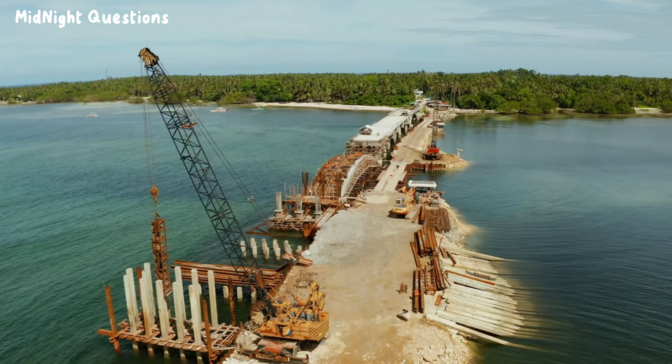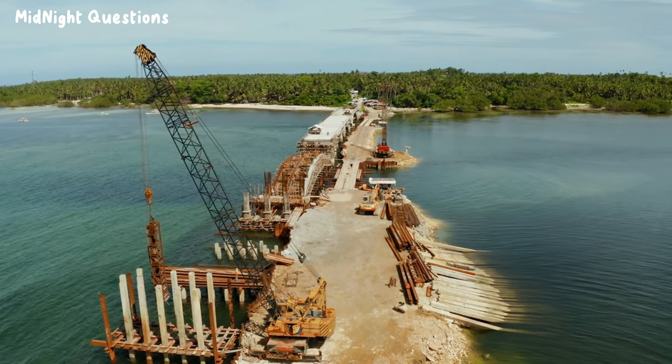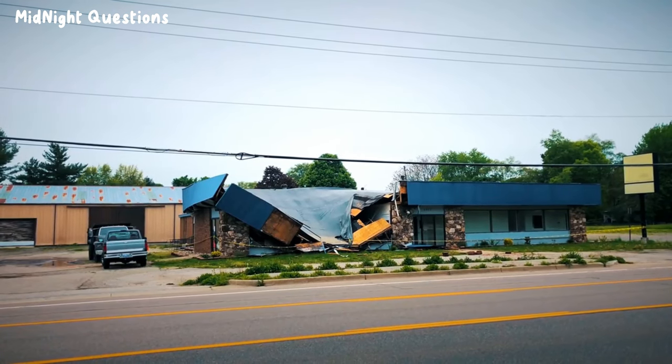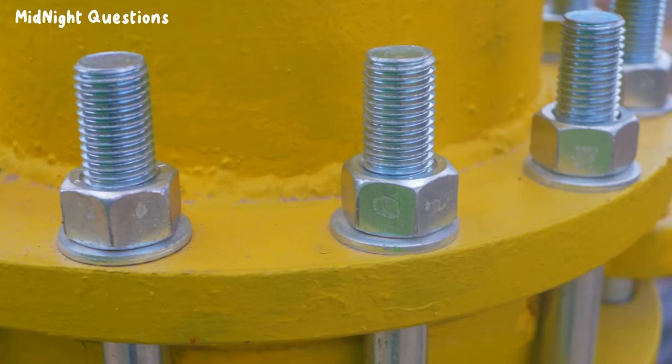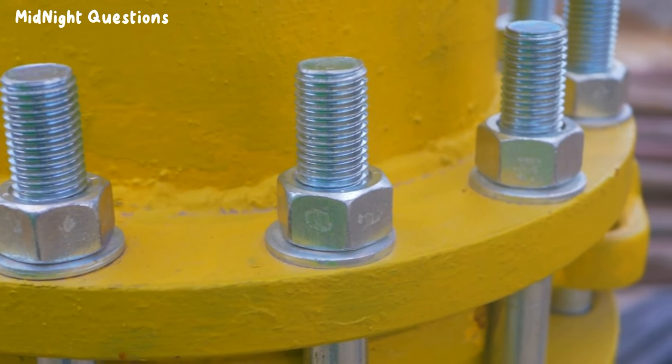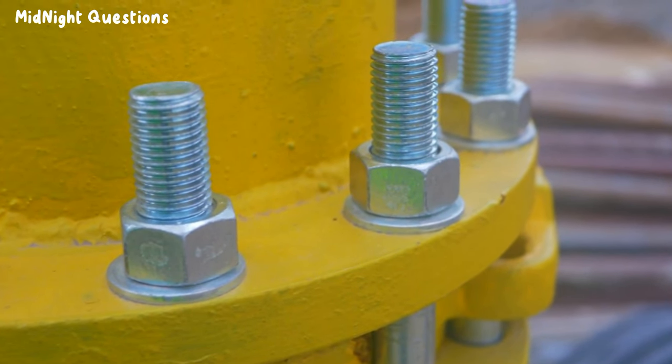One of the most challenging aspects of building a bridge over water is ensuring that the bridge can withstand the forces of nature. Strong winds, rough waters, and even earthquakes can cause significant damage to a bridge. Therefore, engineers must design the bridge to withstand these forces by incorporating features such as flexible joints and shock absorbers.